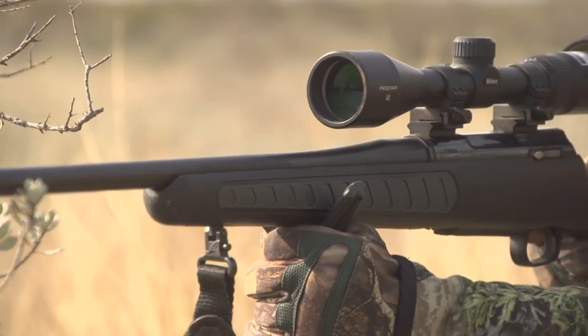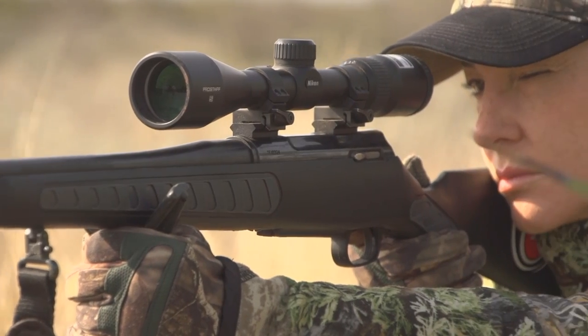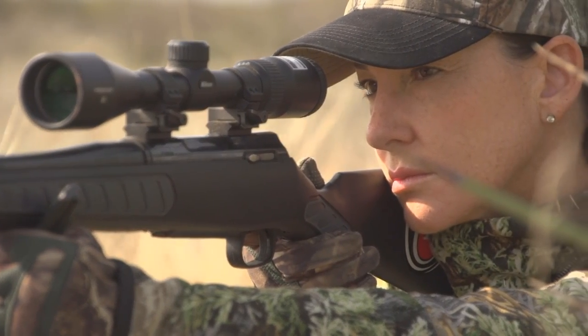That being said, we offer this gun with a minute of angle guarantee — three shots, a hundred yards, guaranteed to be an inch in diameter.